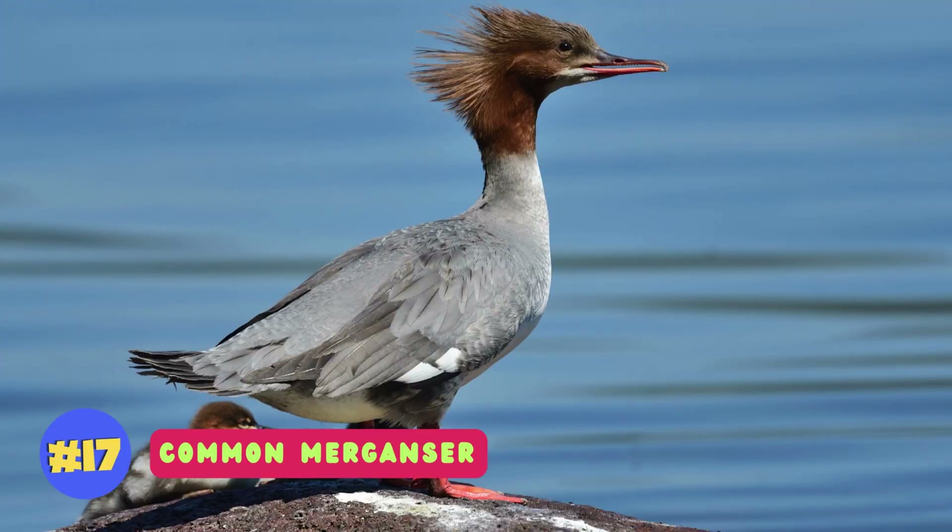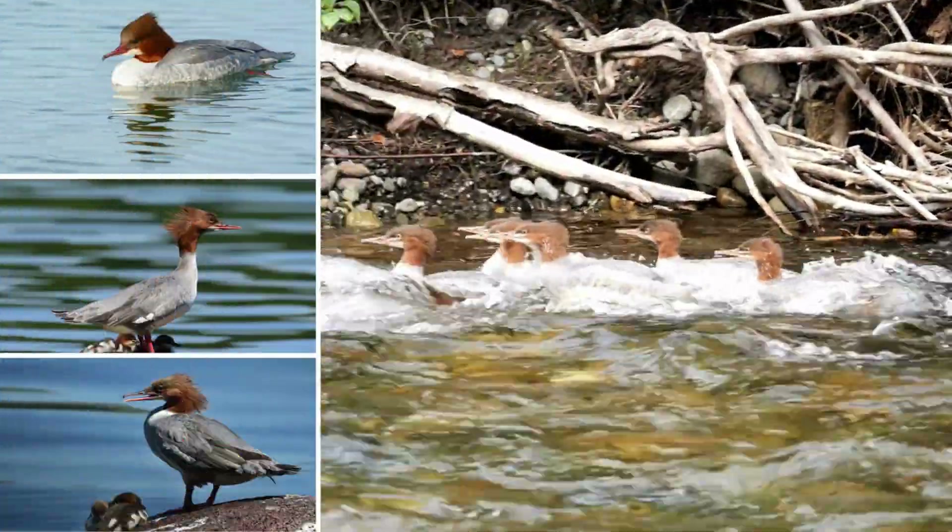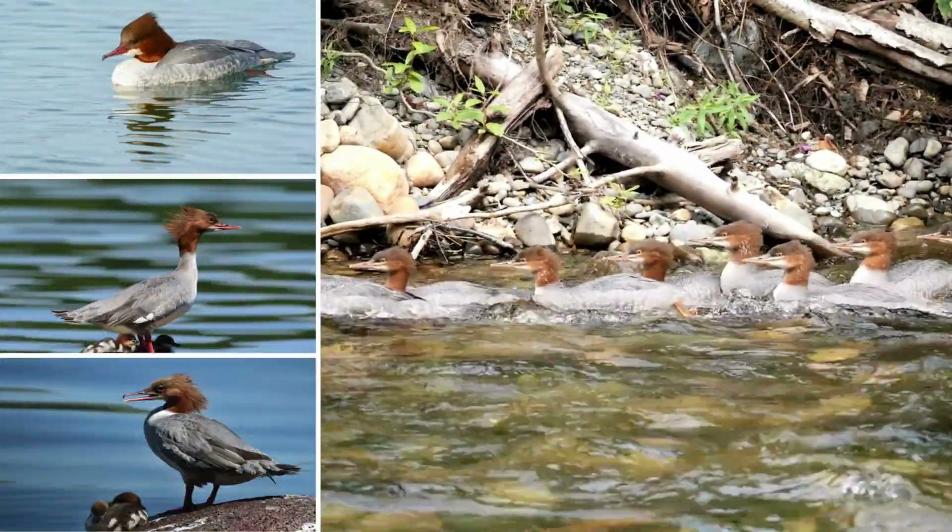The common merganser is a large diving duck with striking black and white plumage and a serrated bill, known for its excellent fishing skills.